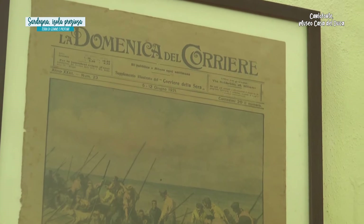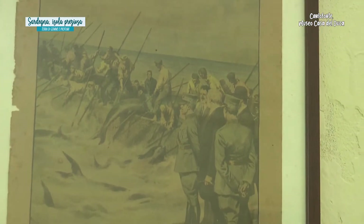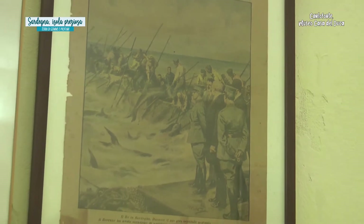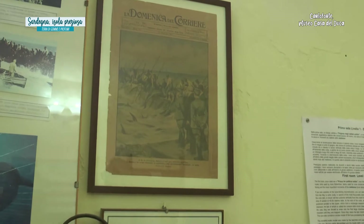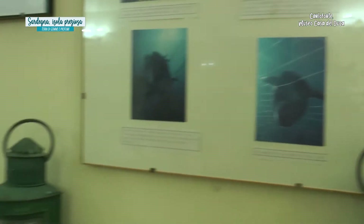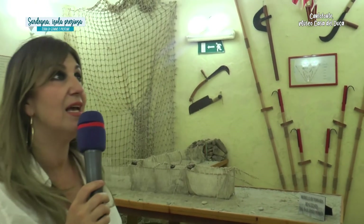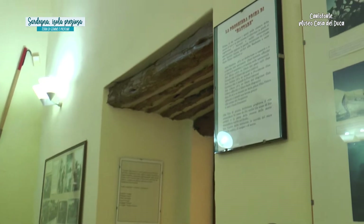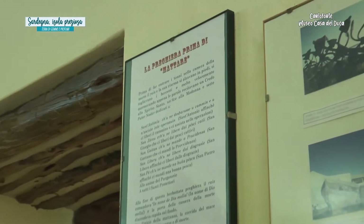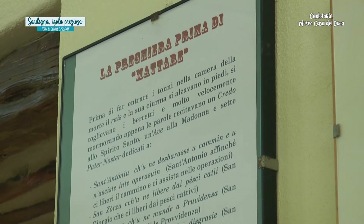La tecnica di pesca del tonno e la mattanza è un rito particolarissimo e c'è anche una preghiera legata proprio a questo momento. Prima di far entrare i tonni nella Camera della Morte, il Rais e la sua ciurma si alzavano in piedi, si toglievano i berretti e mormorando appena le parole, recitavano un Credo allo Spirito Santo, un'Ave alla Madonna e sette Padre Nostro.